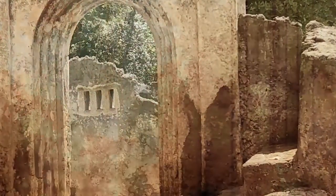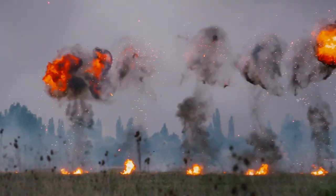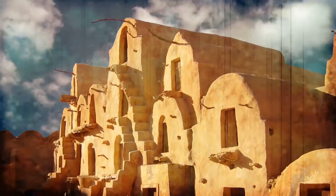Hi, it's Katrina! From ruins of a city where everyone disappeared to finding bombs still ready to explode, here are 9 unsettling discoveries.